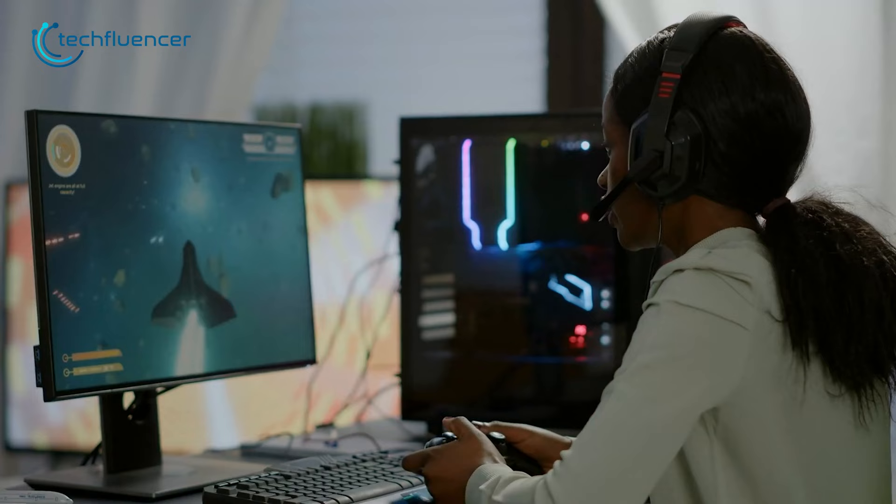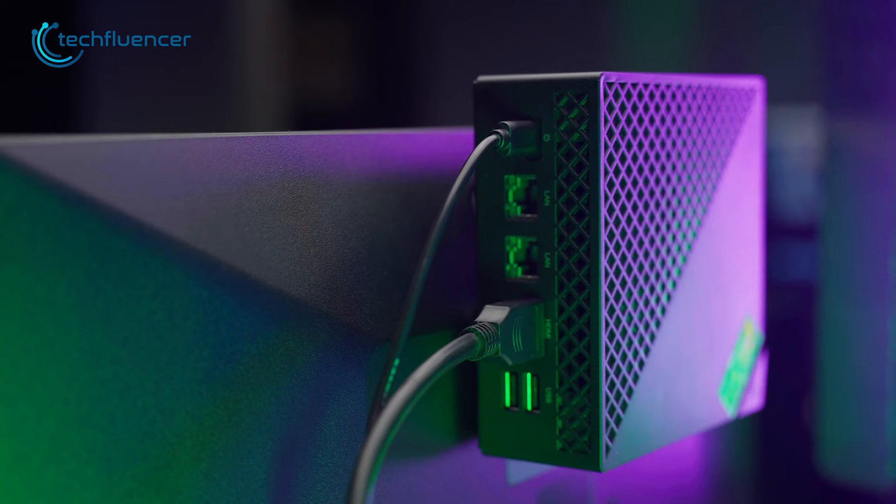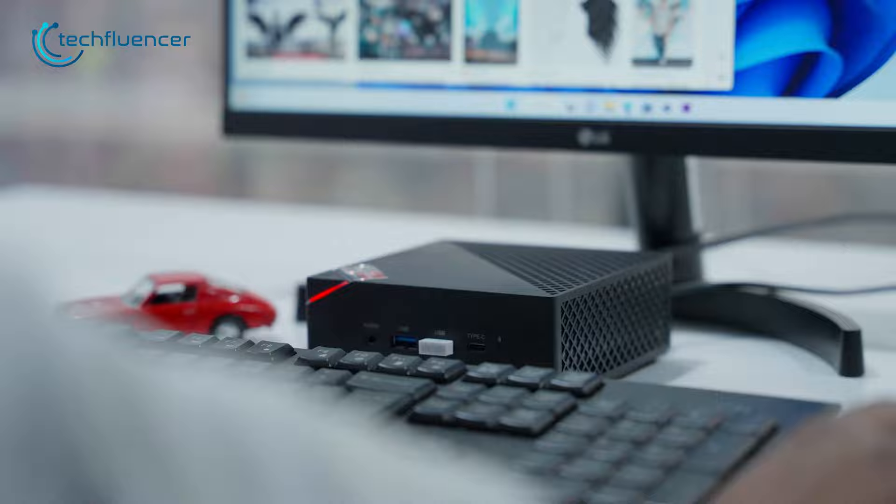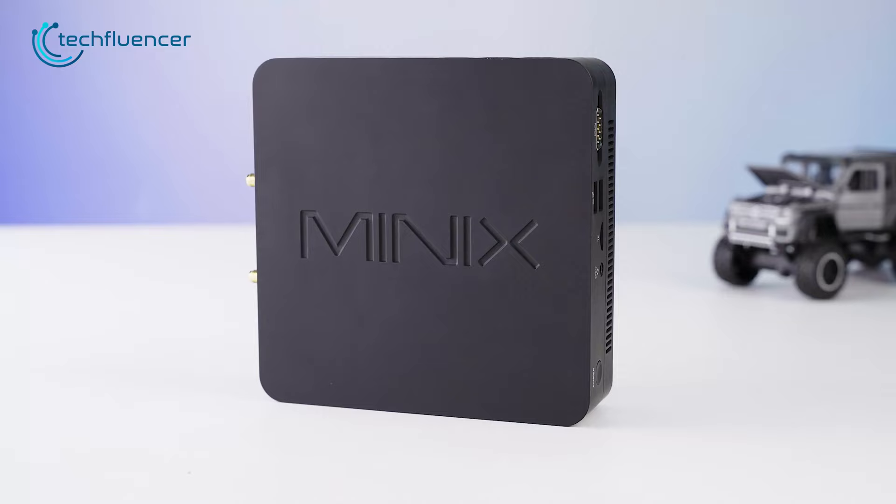Now let's say you're planning on getting a PC and considering between a desktop and a mini computer — but which one will be worth it? We came up with 7 good reasons why you should replace a desktop with a mini PC.